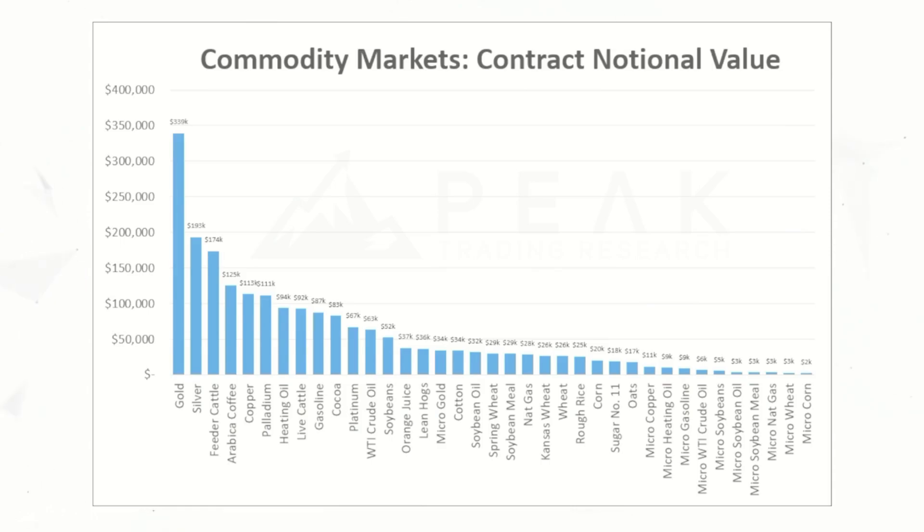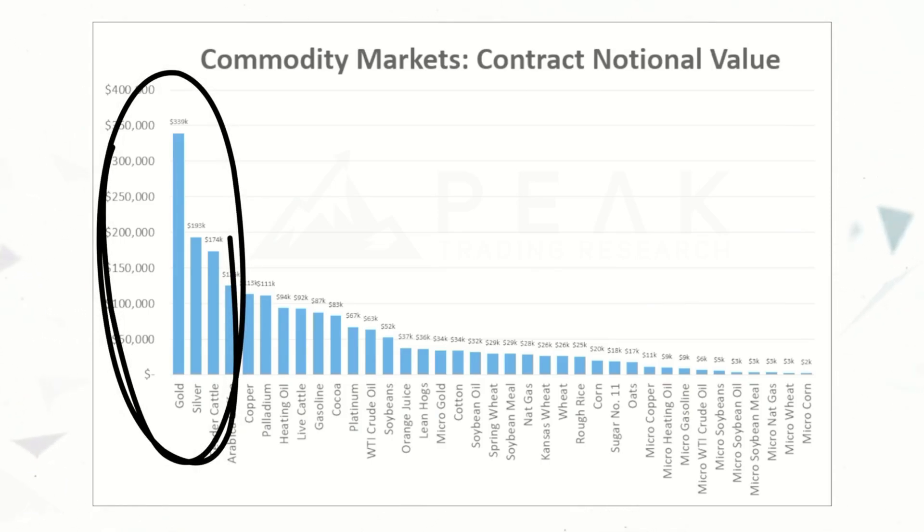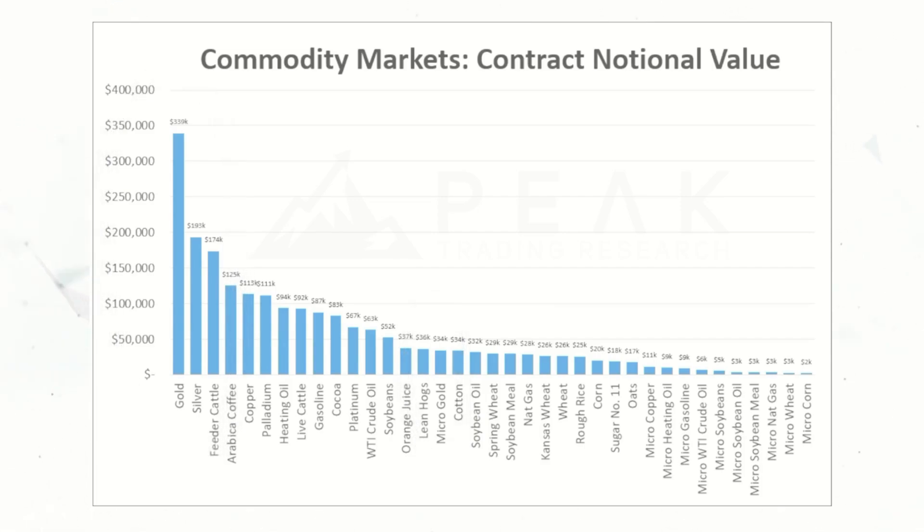Gold is unfortunately an enormous contract — a huge contract with a big notional value of about $350,000. There's good news and bad news here. The good news is that there is a micro gold contract with a notional value of only $34,000. The bad news is that that's still a pretty big contract. But instead of putting margin aside of $17,000 per contract, you would only need to put aside about $1,700 per contract. So if you are new to systematic trading or have a smaller account size, trading the micro gold contract on a system like this is likely a good option for you.